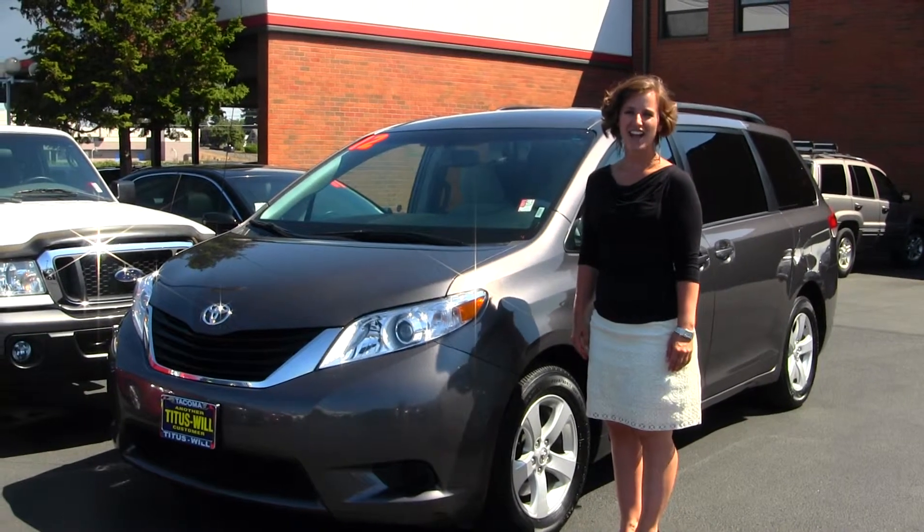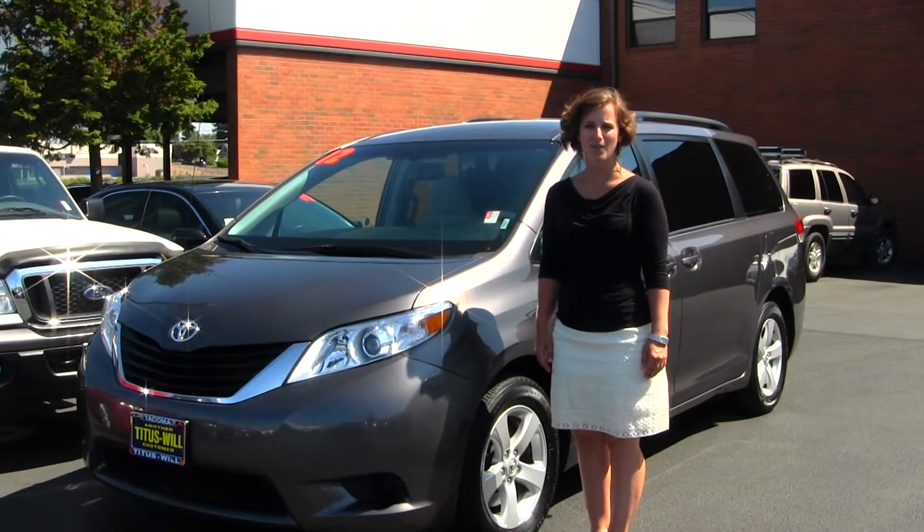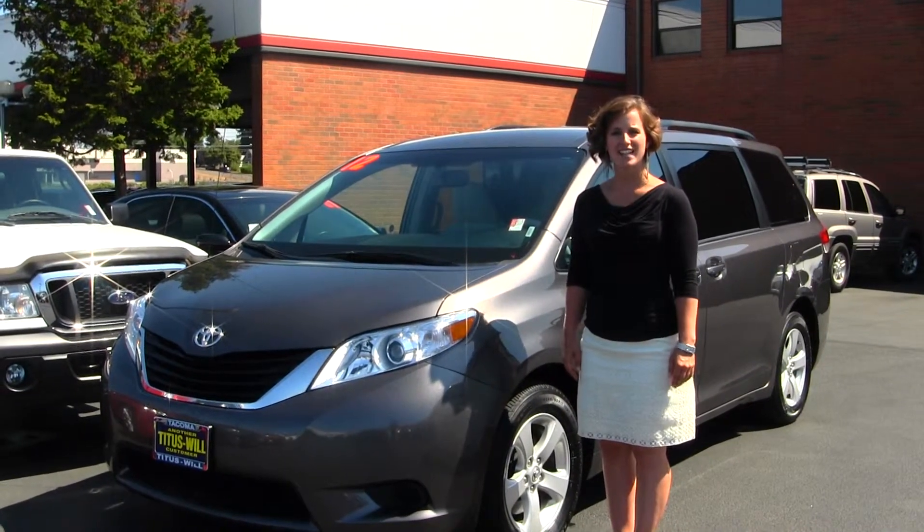Hello, Clarissa here at Titus Will Toyota, located off of 38th Street and I-5 in Tacoma. Today we have a gray 2012 Toyota Sienna LE.